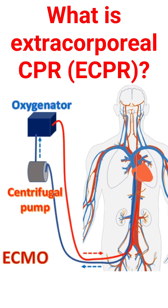Conventional CPR provides only about a quarter of the amount of blood to the vital organs compared to normal heart function. So, it is a low flow situation and cannot maintain good function of the vital organs for long.